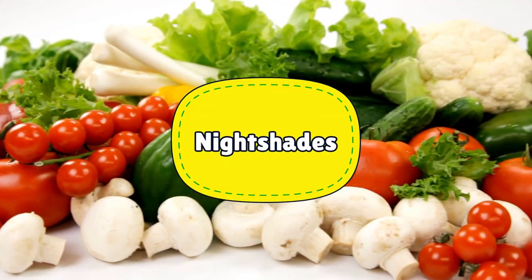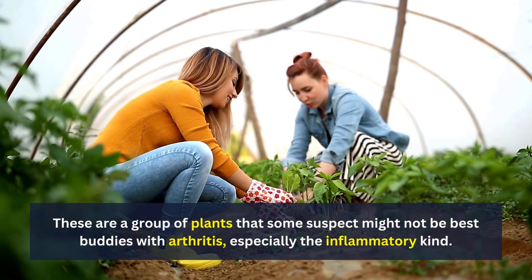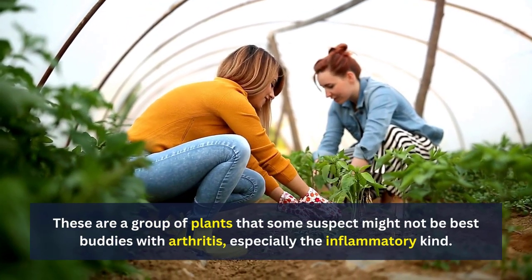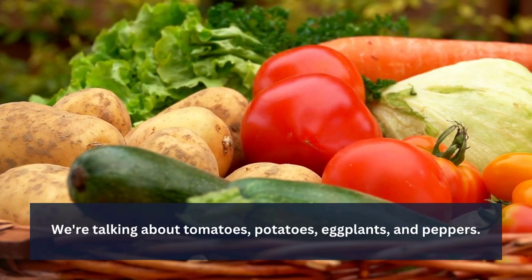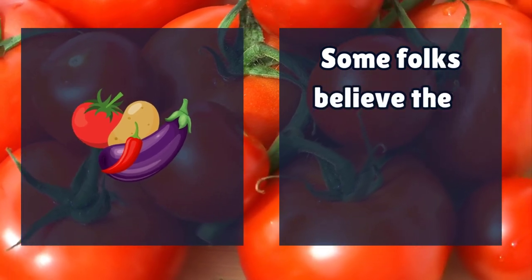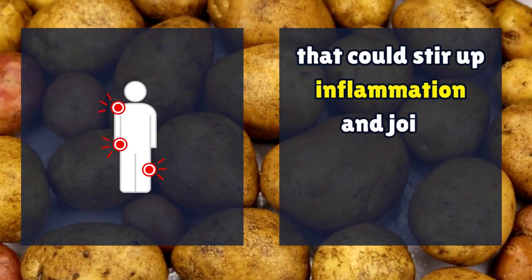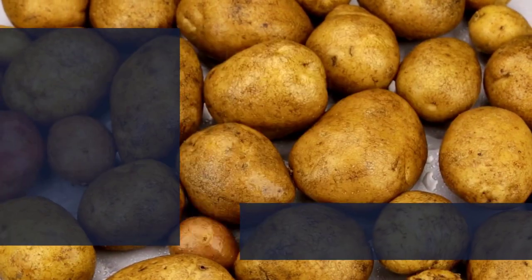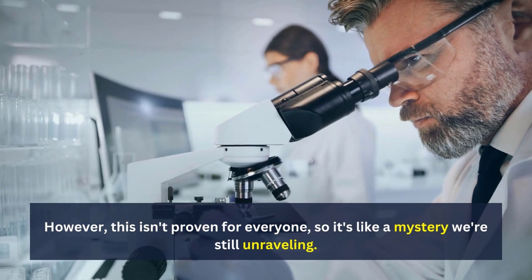Number 3: Nightshades. These are a group of plants that some suspect might not be best buddies with arthritis, especially the inflammatory kind. We're talking about tomatoes, potatoes, eggplants, and peppers. Some folks believe they contain compounds called alkaloids that could stir up inflammation and joint discomfort in certain individuals. However, this isn't proven for everyone, so it's like a mystery we're still unraveling.